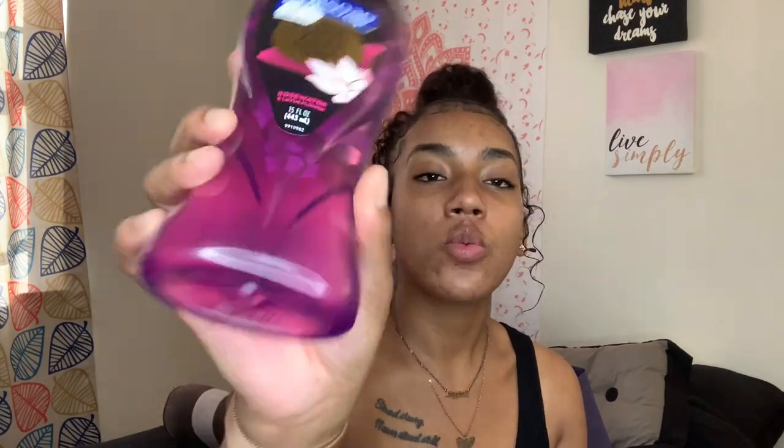The next body wash is the Soft Soap Pure Zen Relaxing body wash in Rose Water and Lotus Flower. I got the hand soap version in my last haul and used it up. There are certain soaps I don't like because they leave my skin very dry — I like moisturized, soft, baby-smooth skin. This soap makes my skin feel very soft. It's a clean, calm, floral scent — like cool, collective flowers.